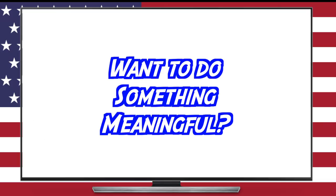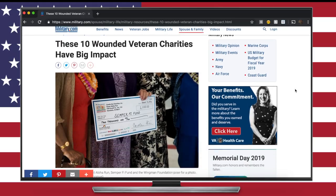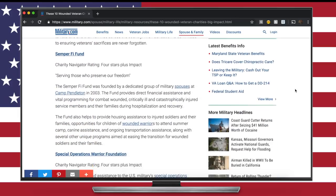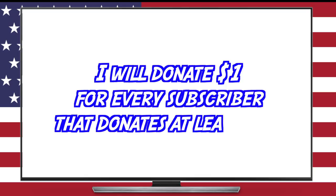On that note, I think it's fitting to say that if any of you are interested in contributing to a worthy cause supporting veterans and families of fallen soldiers, I'm linking a list of highly worthwhile causes with four-star charity navigator ratings. It wouldn't hurt to throw 10 or 20 bucks of your silver budget to help those in need. In fact, I will personally donate $1 for each of my subscribers that donates at least $10 to one of these causes. Post a screenshot of your donation confirmation on my Facebook, Instagram, or website and you'll be counted.